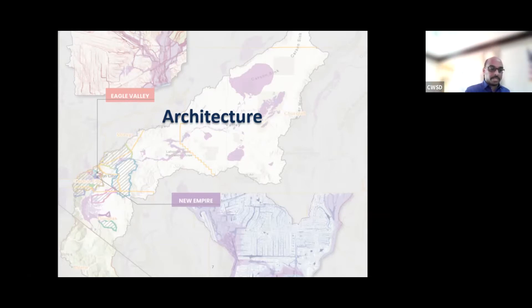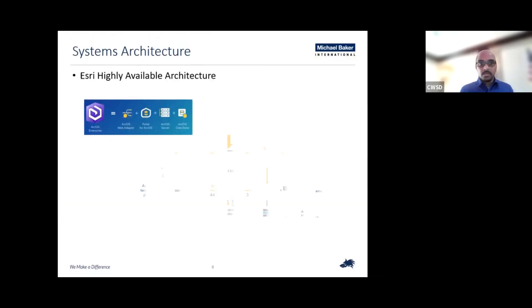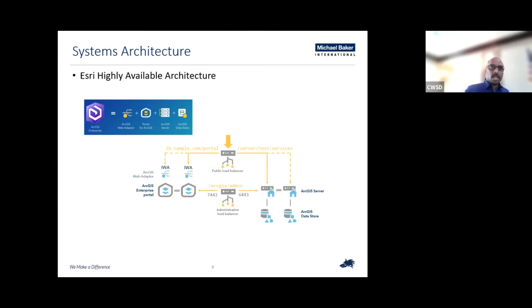I'm Kranti, and as Polly mentioned, I run the application development team here at Michael Baker. I've been with Michael Baker for more than 13 years, and the CWSD web application is one of the custom applications we'll be talking about today. What you're seeing here is an Esri high-availability architecture. Michael Baker International's software development team heavily uses Esri products, and our team develops customized solutions on ArcGIS Enterprise. Our infrastructure is configured to handle multiple instances of ArcGIS servers, and this represents Esri's recommended approach to maintain and manage traffic to the portal — keeping services available 99.99% of the time.